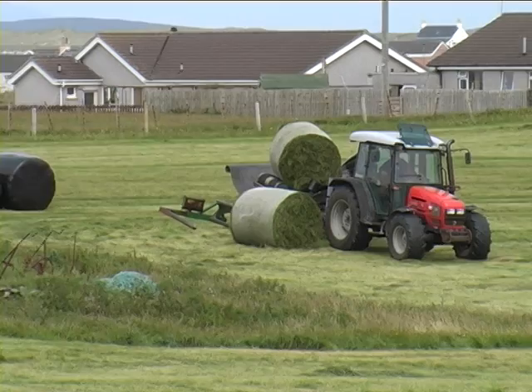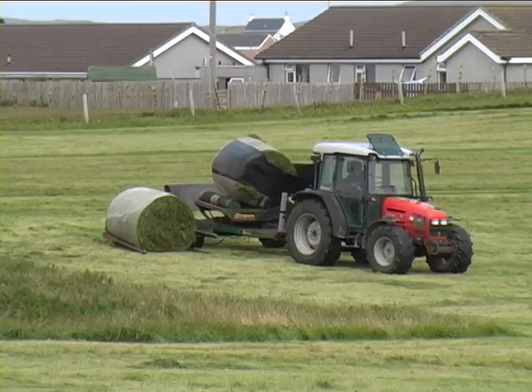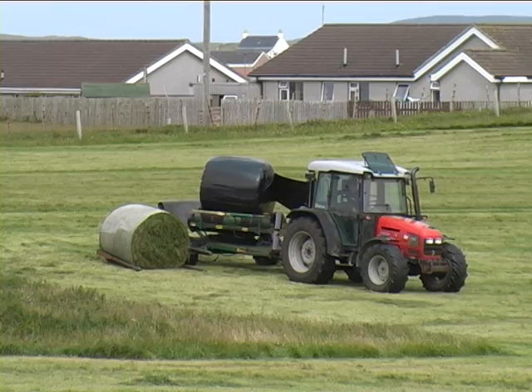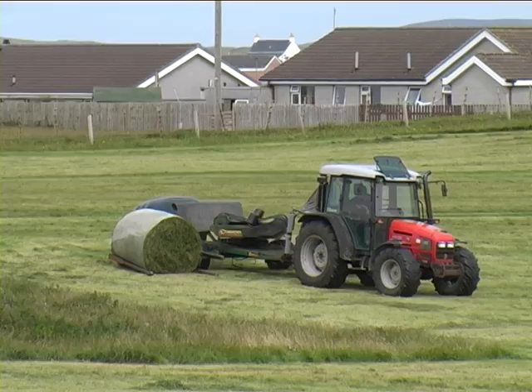This tractor picks up the bales one by one and wraps them in black plastic to prevent them from drying out. Roddy keeps a close eye on progress, and the whole process is complete in one day. The bales are now ready for storage as winter feed for sheep and cattle.